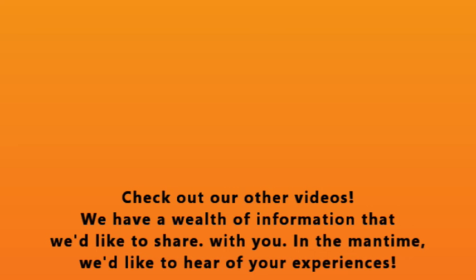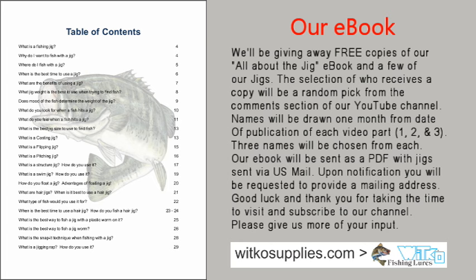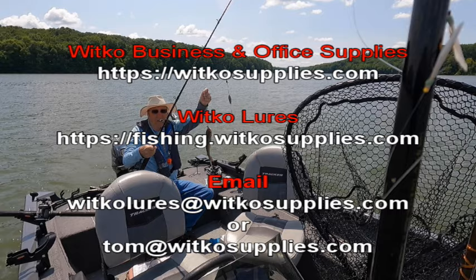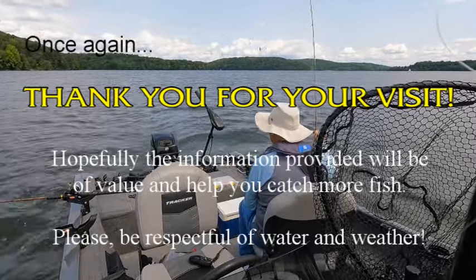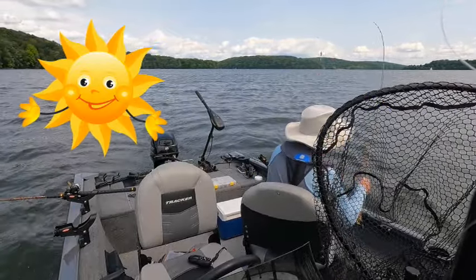Check out our other videos — we have a wealth of information we'd like to share with you, and there is much more planned. We'd like to hear of your experiences. We're giving away copies of our e-book, so subscribe for an opportunity to get one. Once again, thank you for your visit. Hopefully the information provided will be of value and help you catch more fish. Please be respectful of water and weather. Now let's go fishing.